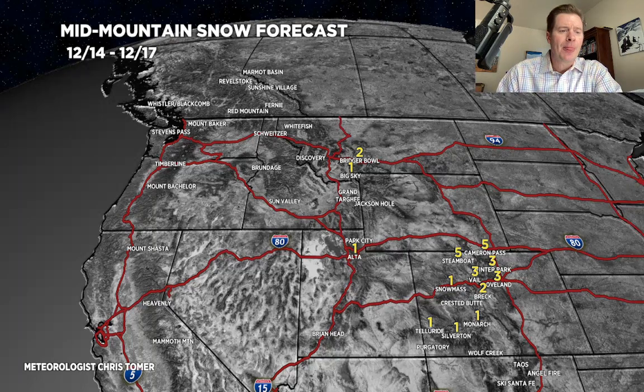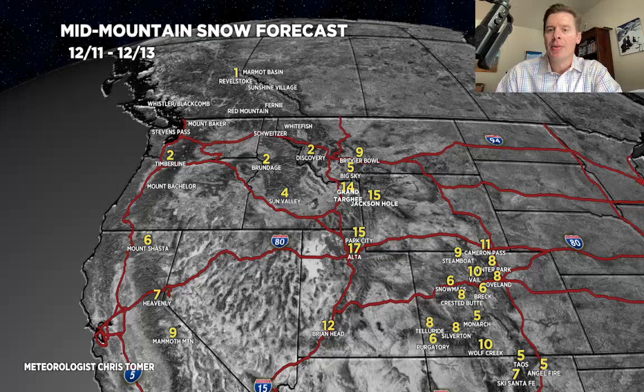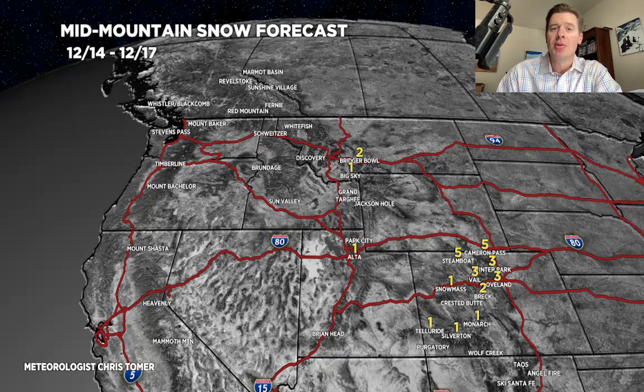Once again, here's the first period — 12-8 through 12-10, the big snow hits California. 12-11 through 12-13, it goes into the interior. And then in the final period, 12-14 through 12-17, it transitions away.